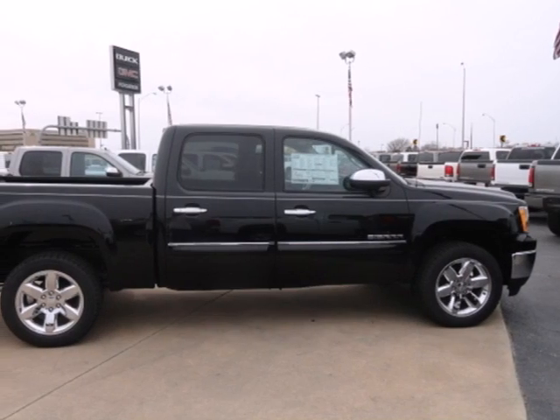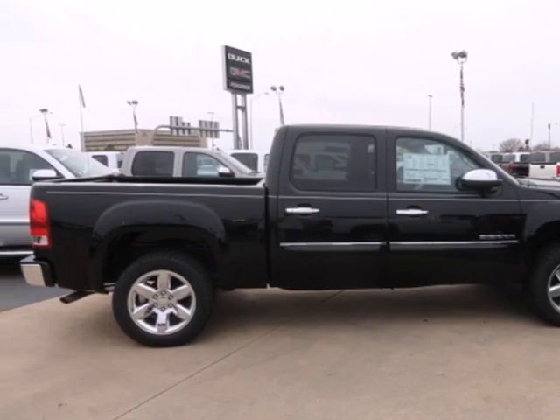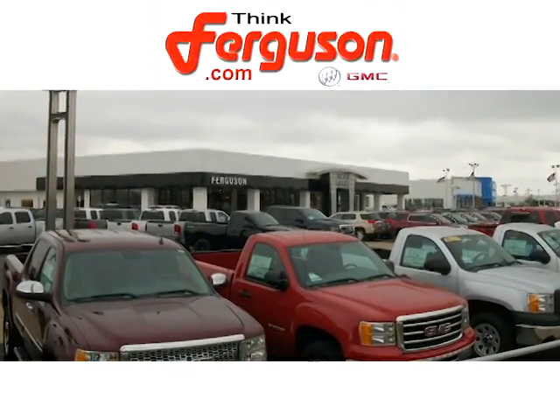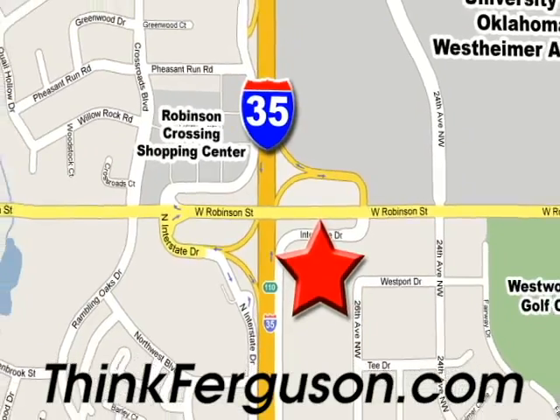See what adventures the Sierra creates for you when you take it for a test drive today. The deals won't get any better than they are every day at Ferguson Buick GMC. The customer service is great too. We are conveniently located off I-35 and West Robinson Street in Norman, Oklahoma.